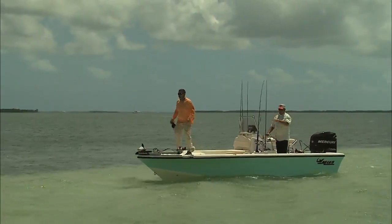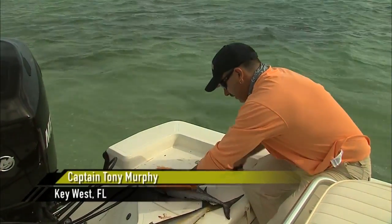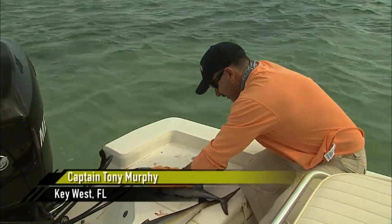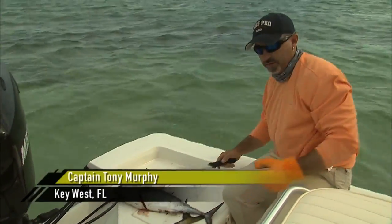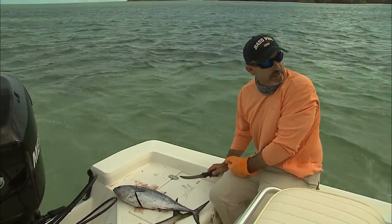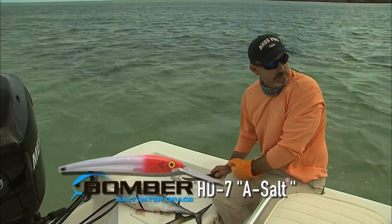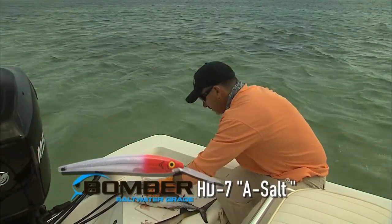We're just going to anchor right here. The whole key to this is chumming. We're going to use these bonitas, cootas, and rainbow runners — just hang them over the side to get them in close. And that's how we're going to throw these artificials, these beautiful looking lures, and try to go crazy with it.